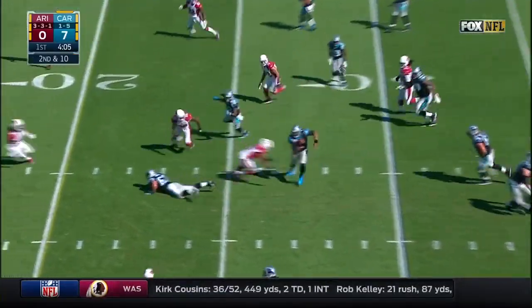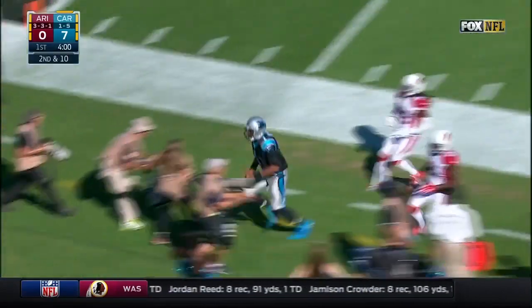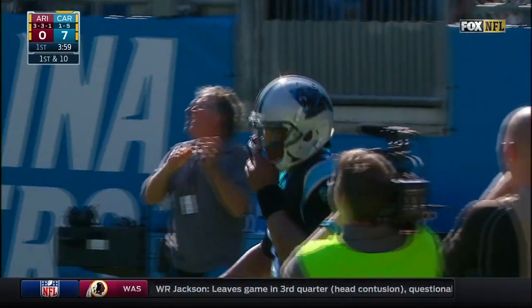Here's Newton on the quarterback draw. Still on his feet, inside the 20, out of bounds at the 11-yard line. A 19-yard run by Cam Newton.